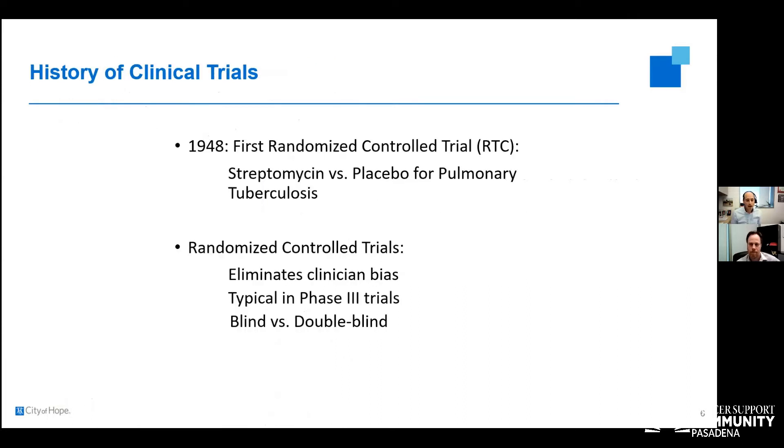The first randomized trial, where patients are put into two different categories, was done in 1948 — looking at patients with pulmonary tuberculosis randomized to receive streptomycin versus placebo. The reason we randomize trials is to eliminate any biases. Computers arbitrarily put people into different treatment baskets so that no investigator can choose their favorite patient or selectively enroll patients who might have better outcomes. To truly understand what an outcome will be, we have to eliminate bias from the people enrolling patients into trials.